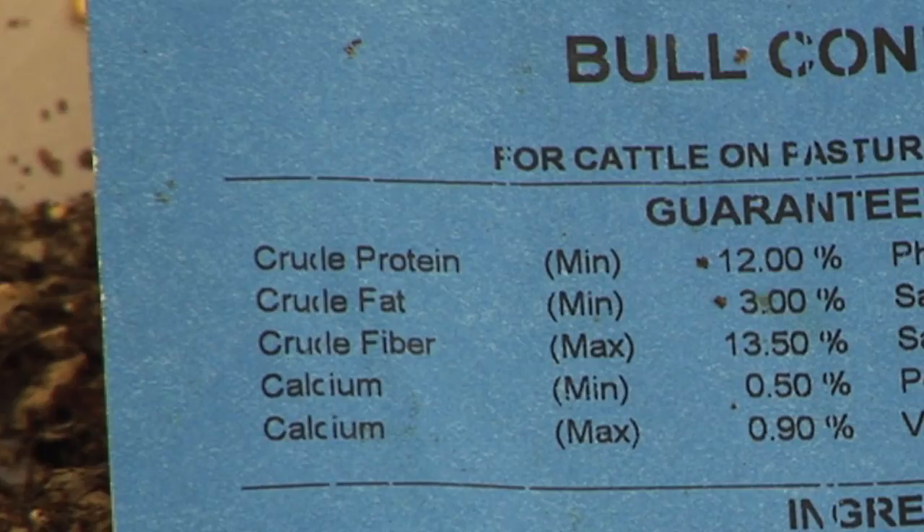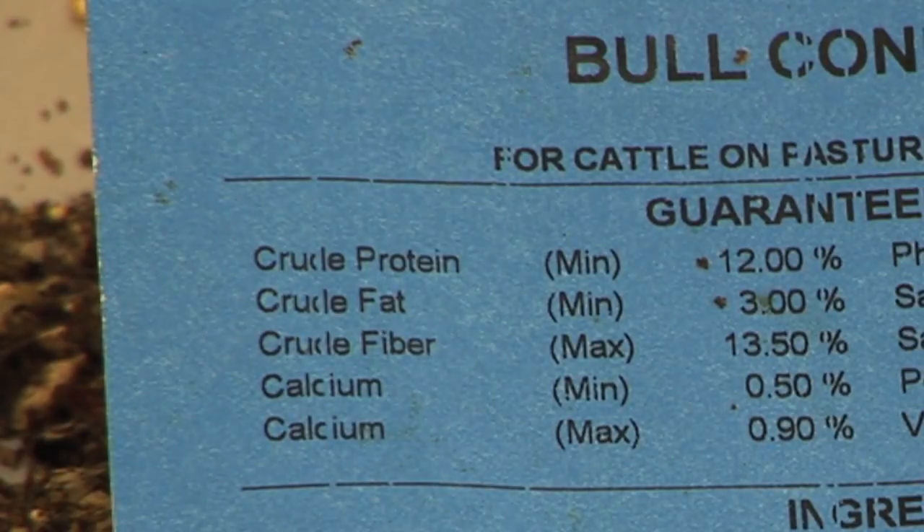If you'll notice on this tag, it's listed as a minimum of 12%. Based on ingredient costs or whatever, it may actually be cheaper for them to formulate a feed that's a little higher in protein and still meet the other label requirements. Next listed is crude fat, also listed as a minimum. In this particular one, it's 3% fat, which is kind of a normal range on fat content in a lot of feeds.